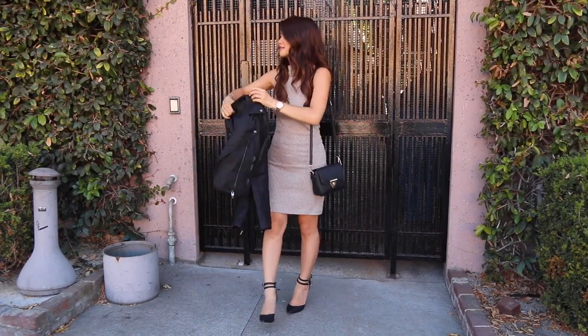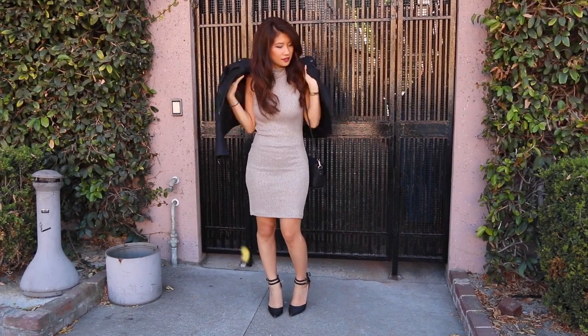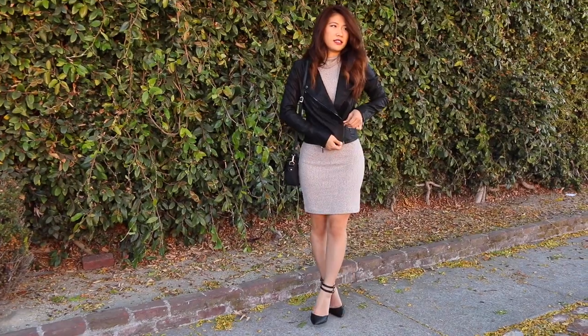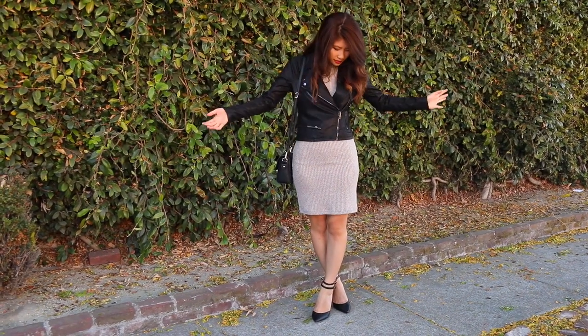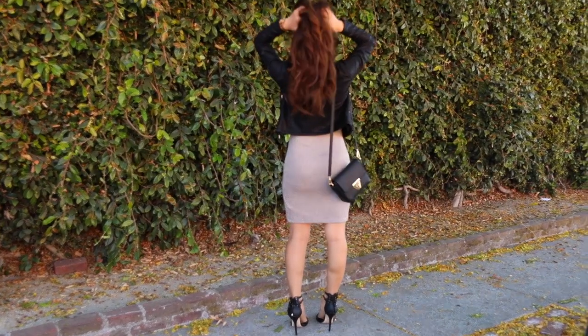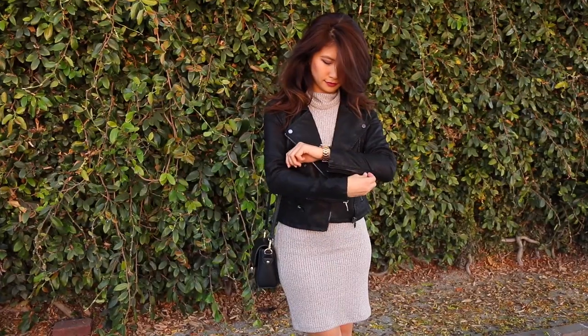My second look is all about the turtleneck trend. I love this ribbed bodycon turtleneck dress from Topshop paired with a fitted black leather jacket from Nordstrom. And seriously guys, this leather jacket is super soft and so buttery, and the best part is it's faux leather.